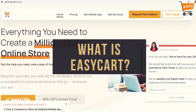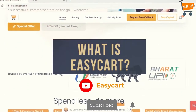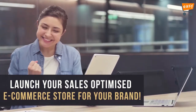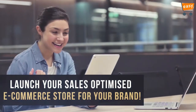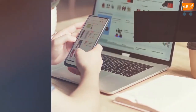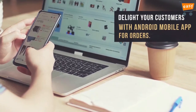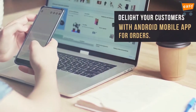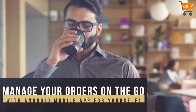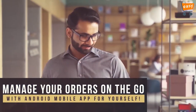Hey guys, so today I would love to show you about what is EasyCard. EasyCard is a website where you can launch your sales-optimized e-commerce store for your product. Not just that, you can delight your customers with an Android mobile app for your orders, and you can manage your orders on the go with a mobile Android app.